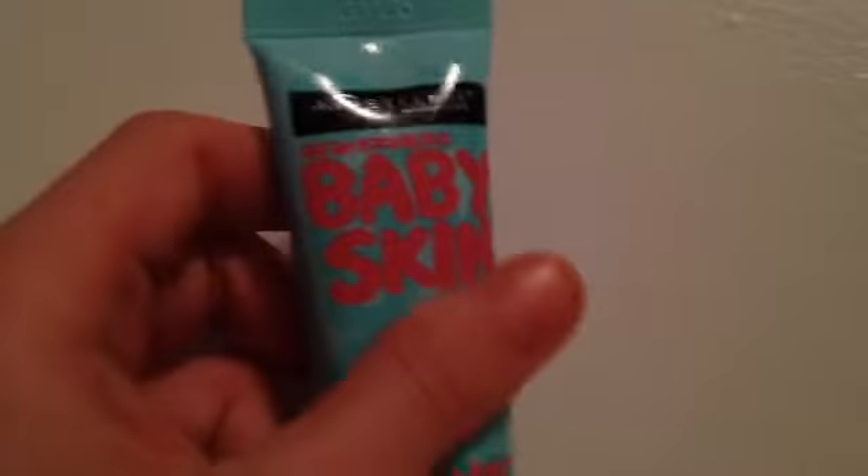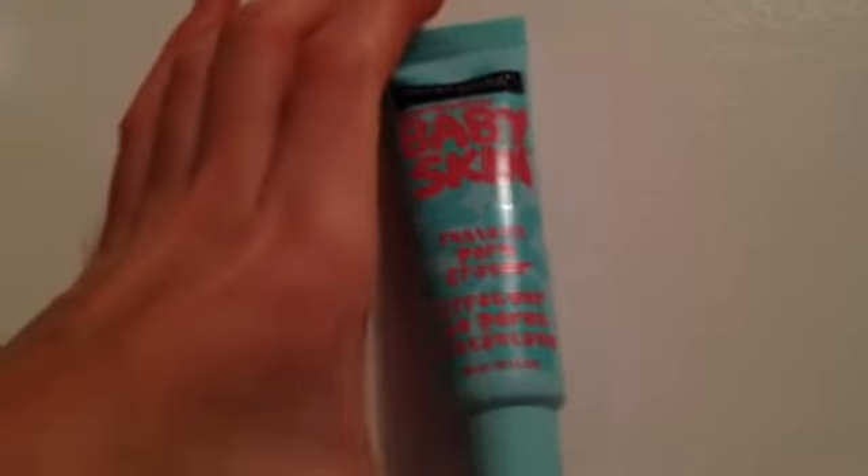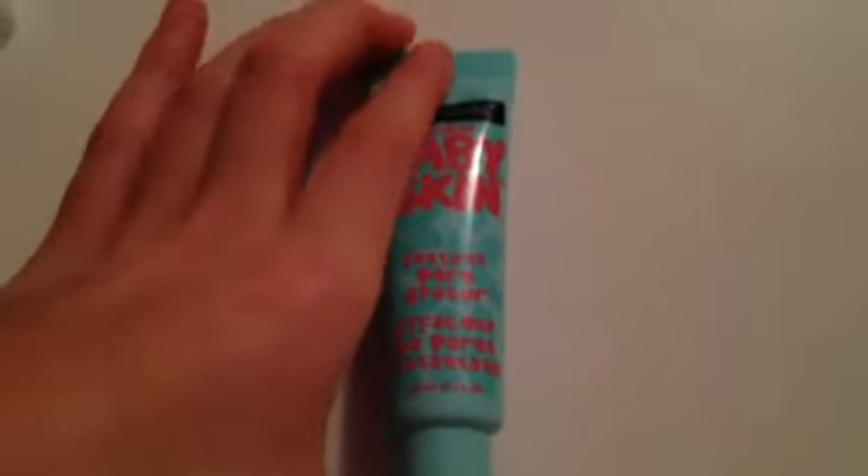I love this. It makes your skin so soft and it also erases your pores really fast. I don't really have any pores since I'm younger, but I still love this. It makes my skin super moisturized and it feels really soft, like baby skin.